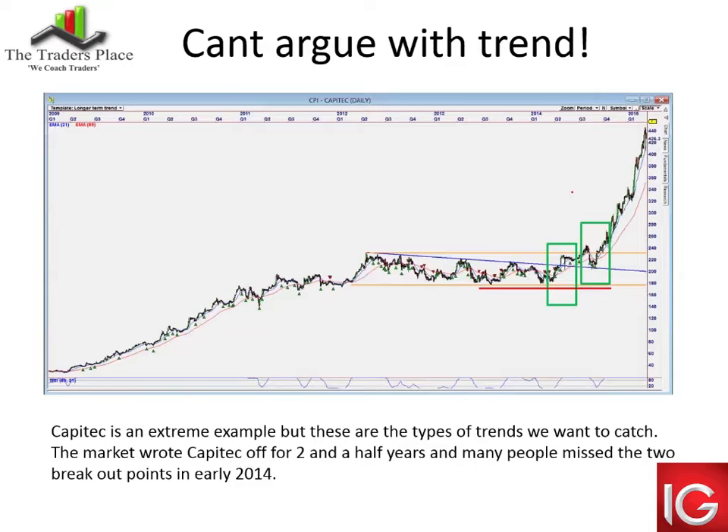Most guys start out trying to pick tops and bottoms, and it's almost done intuitively — it's human nature. We don't want to be wrong. The reality is that the trend will actually pull you through. There's a reason why 'the trend is your friend' is a cliché: it works. I would also learn early on about position sizing and risk management, how to backtest systems, and build a strategy based on those systems. And then patience — everybody wants to get going, but overtrading is more like gambling. All of the above requires patience to be successful.